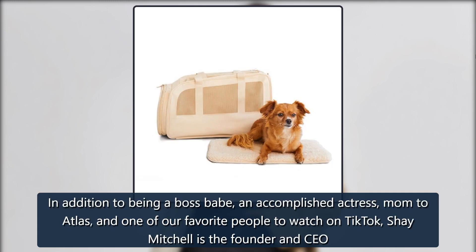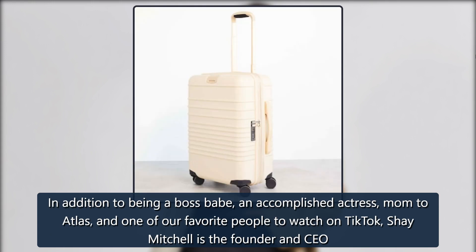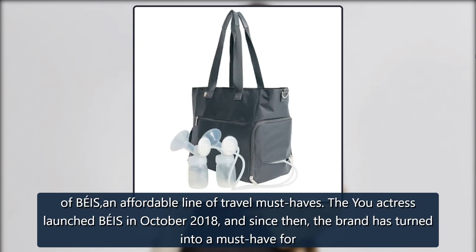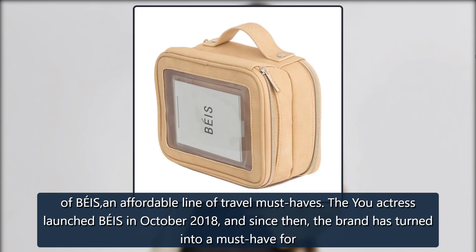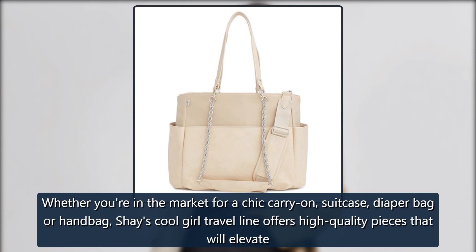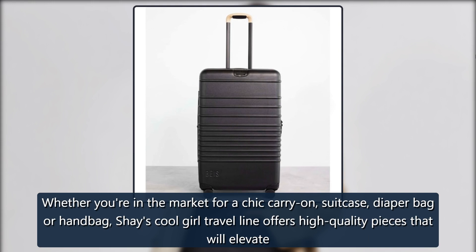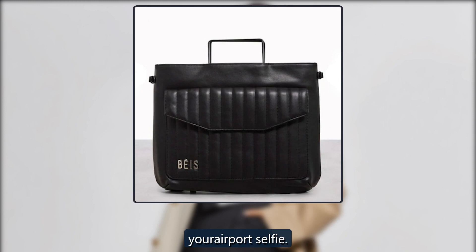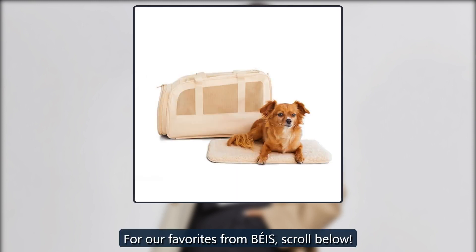In addition to being a boss babe, an accomplished actress, mom to Atlas, and one of our favorite people to watch on TikTok, Shay Mitchell is the founder and CEO of Beis, an affordable line of travel must-haves. The actress launched Beis in October 2018, and since then the brand has turned into a must-have for influencers, jet-setters and moms everywhere. Whether you're in the market for a chic carry-on, suitcase, diaper bag or handbag, Shay's cool girl travel line offers high-quality pieces that will elevate your airport selfie. For our favorites from Beis, scroll below.